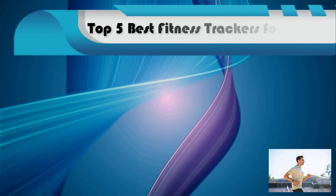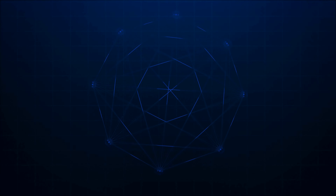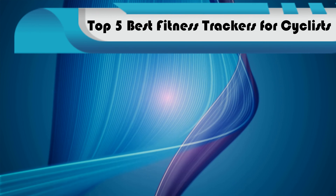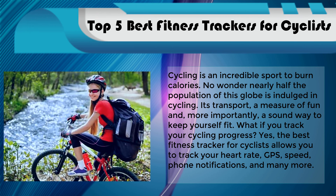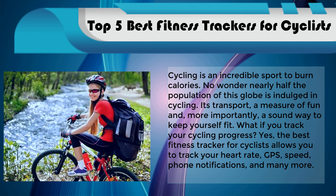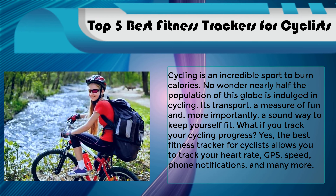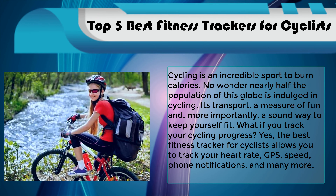Top 5 best fitness trackers for cyclists. Cycling is an incredible sport to burn calories — no wonder nearly half the population of this globe is indulged in cycling. It's transport, a measure of fun, and more importantly a sound way to keep yourself fit. What if you track your cycling progress? The best fitness tracker for cyclists allows you to track your heart rate, GPS, speed, phone notifications, and many more.